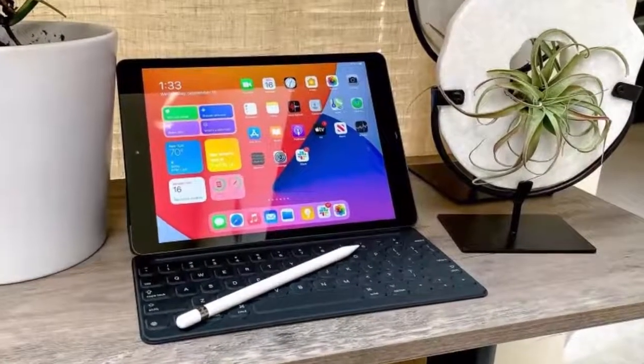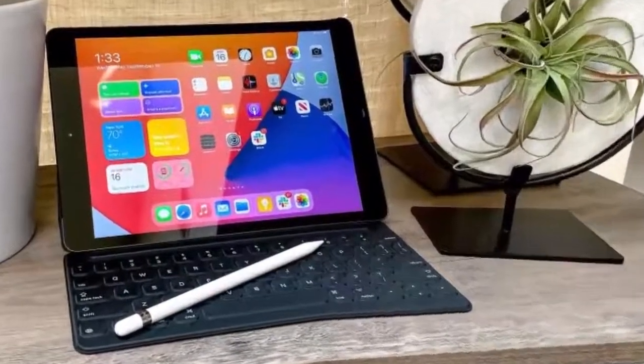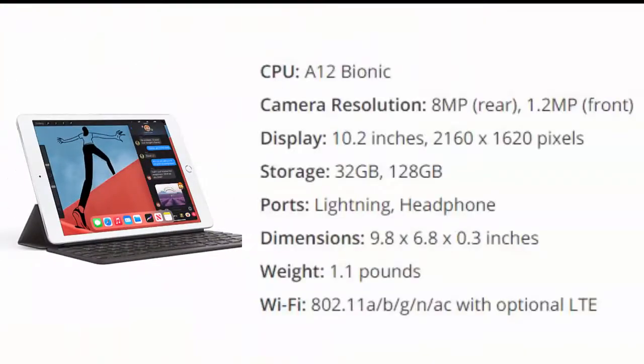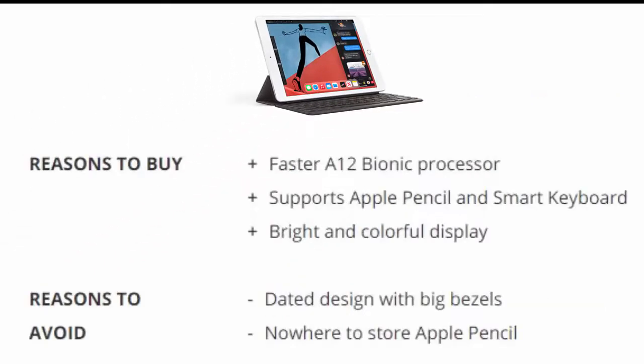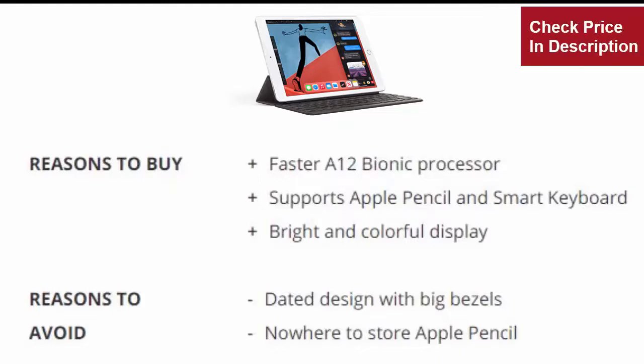Number one: Apple iPad 2020 10.2-inch. The new 8th gen iPad may be a minor update, but it's enough to keep the king on its throne. The A12 Bionic chip provides a welcome speed boost, once kept to more expensive iPads which moved up to the A14 chip. Reasons to buy: faster A12 Bionic processor, supports Apple Pencil and Smart Keyboard, bright and colorful display. Reasons to avoid: dated design with big bezels, nowhere to store the Apple Pencil.